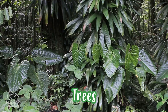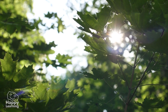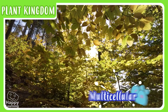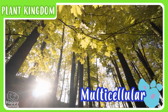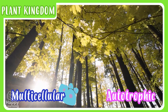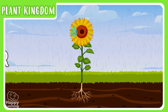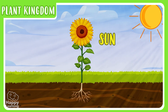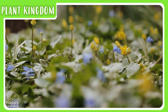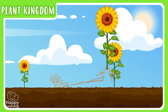Trees, plants, and flowers are part of the plant kingdom. Plants are also multicellular, and as they manufacture their own food through the process of photosynthesis, we say that they are autotrophic. Plants, as we all know, cannot move. They are there, planted!